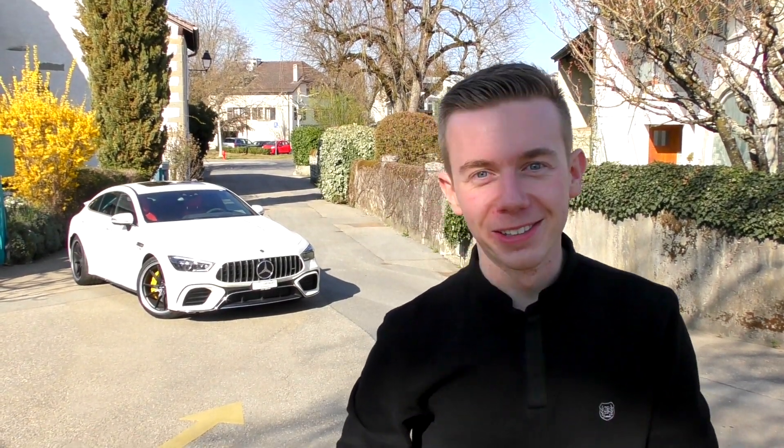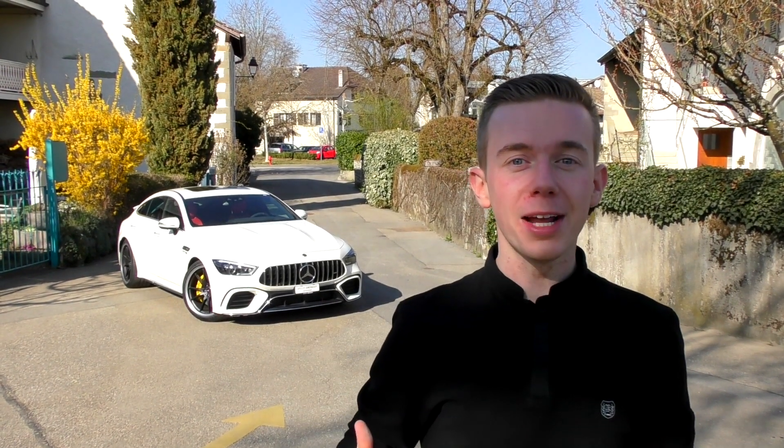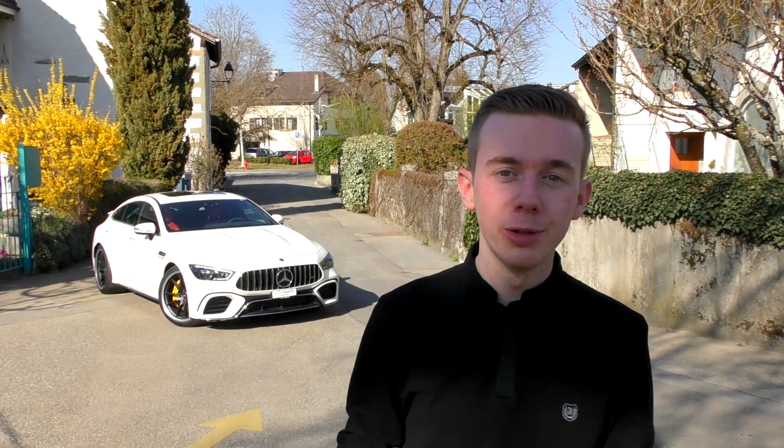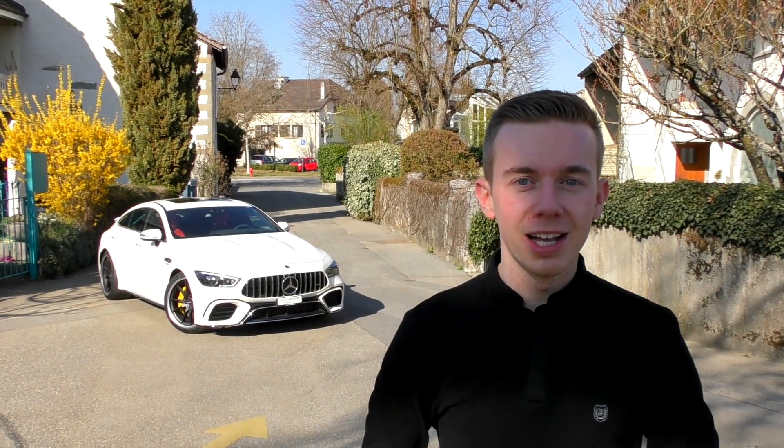Hello everyone, welcome back to the channel. Welcome back here in Geneva — I've got the keys. There it is, my one and only favorite: the all brand new 2019 Mercedes-AMG GT4 4-door 63S. It's a coupe, by the way. I hope you guys already like it because the exterior is nice, the interior is nice with the full red. Can't wait — without further ado, I'm going to show you what this 2019 Mercedes is about.